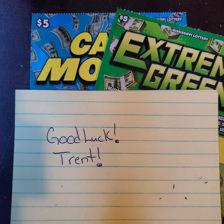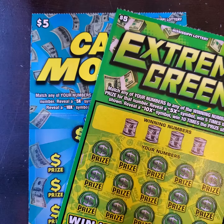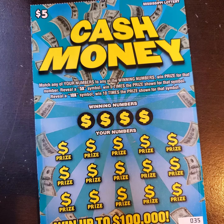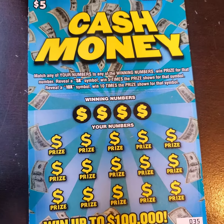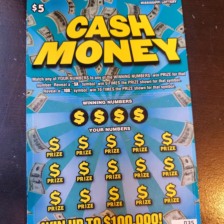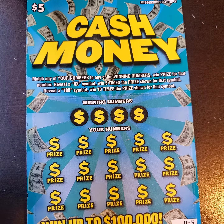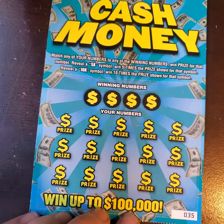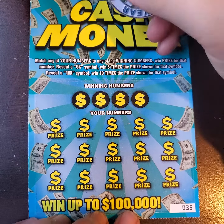Hey y'all, it's Magnolia Money and I have two $5 tickets here from the state of Mississippi, and these are for Trent, so good luck. We have the Extreme Green $5 Mississippi Lottery ticket as well as the Cash Money $5 Mississippi Lottery ticket. We're crossing fingers hoping that we can find something really nice for him today. We are looking for matching numbers to win on this ticket, or a 5 times or a 10 times, and this is ticket number 35. So we're going to go ahead and get started on the Cash Money.